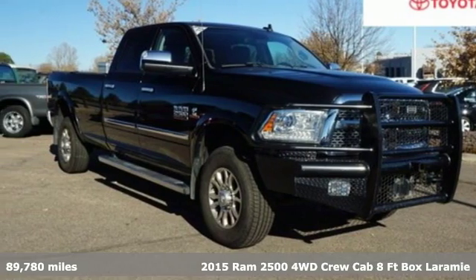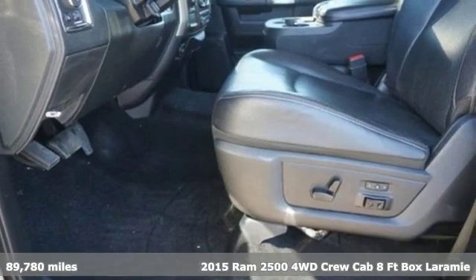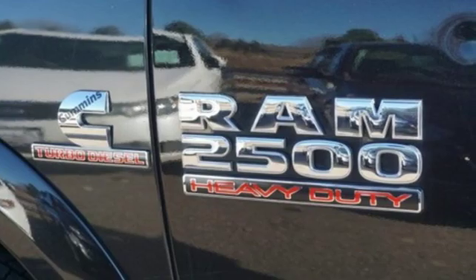Here's a 2015 Ram 2500. This 2500 makes short work of tough situations. It boasts an impressive list of features, like these.